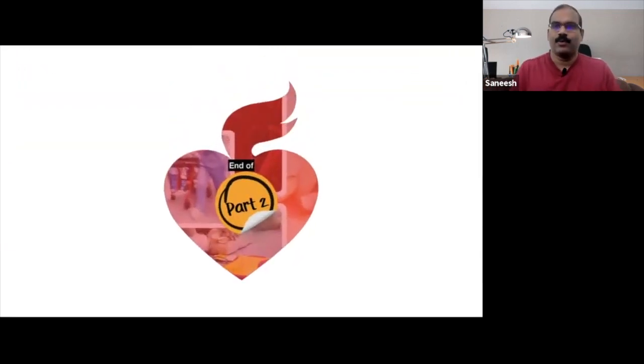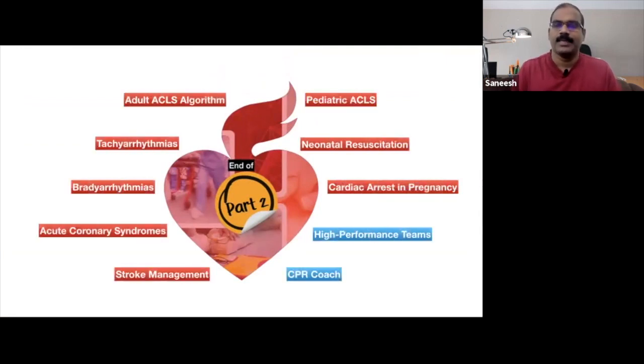That's it for part two of our AHA 2020 update series. In subsequent episodes, we shall go through each of the subtopics in detail, employing a spaced learning approach as advised by AHA 2020.